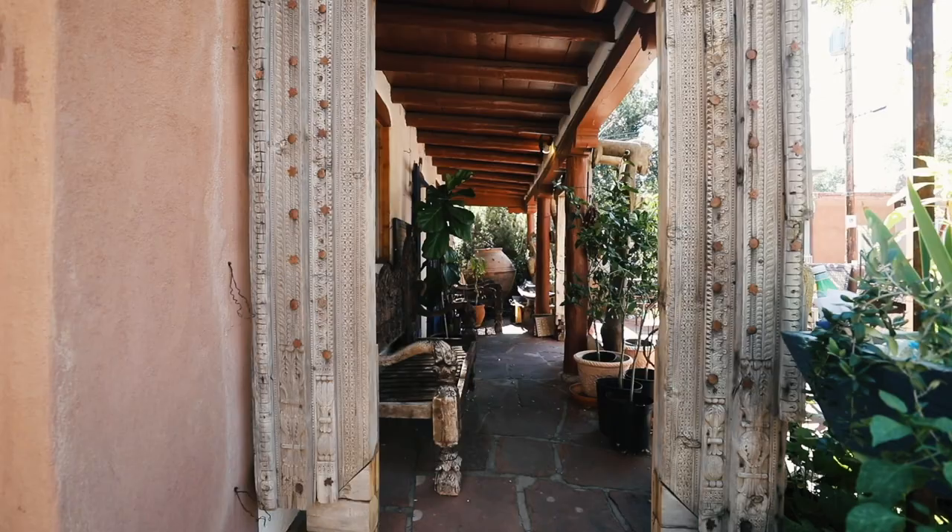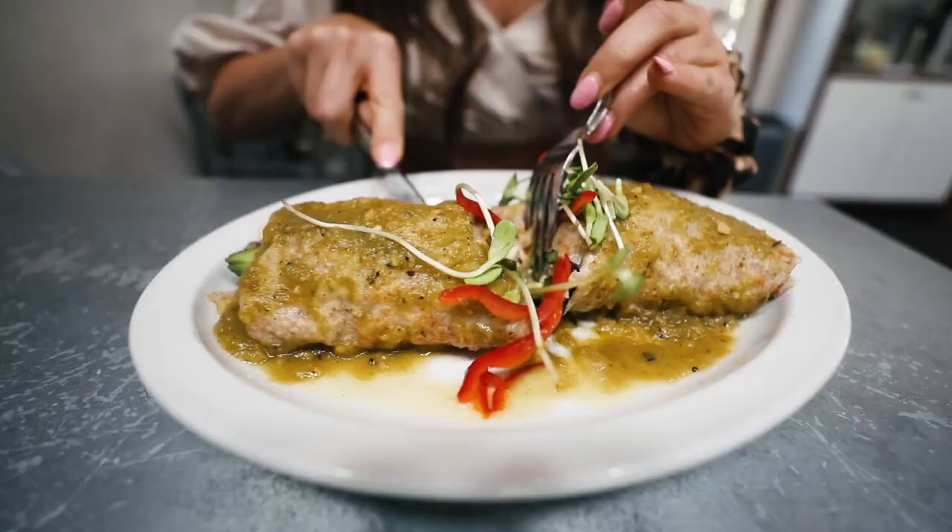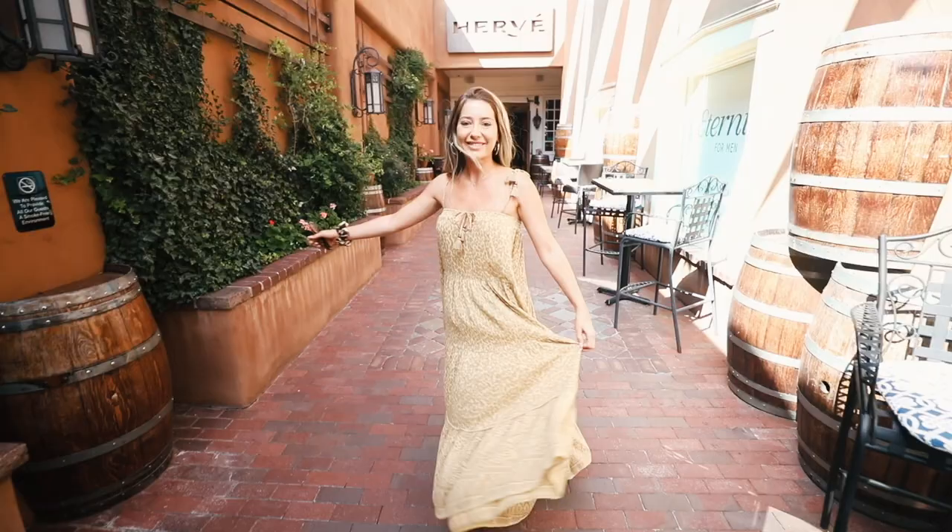Santa Fe is actually the oldest capital in the United States and it's known for its Pueblo style architecture and just its incredible art scene, which I had no idea until I got there and I was blown away. You guys know how much I love art, so I really appreciated that.